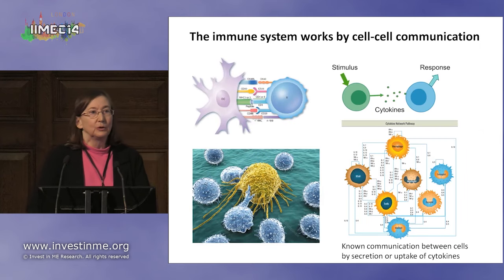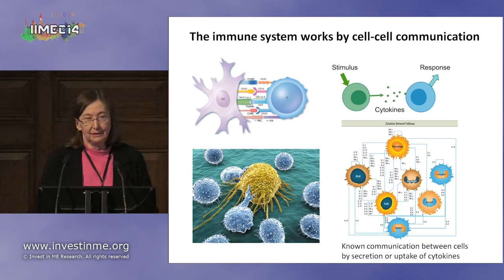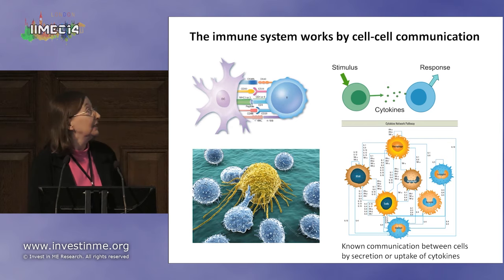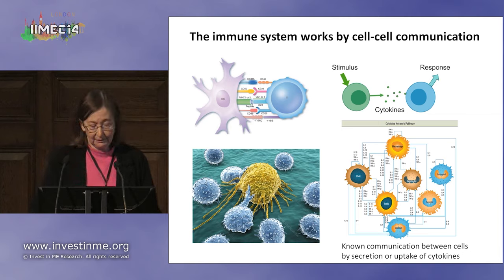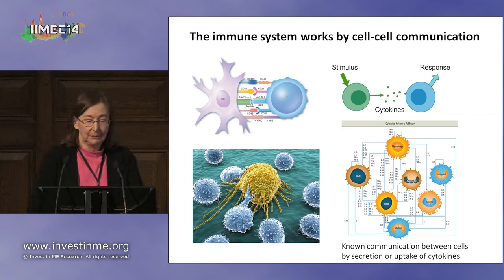The immune system works by cell-to-cell communication. One job of T cells is secreting cytokines — these cytokines form a network of different cells signaling to other cells. They detect a stimulus, release cytokines, and there's a response. If the metabolism of the T cell isn't proper, you can end up with improper responses.